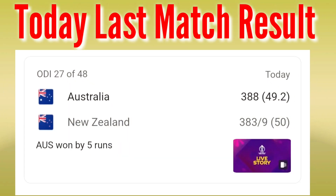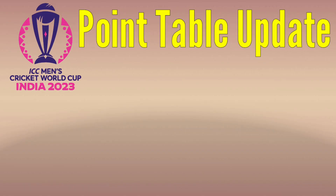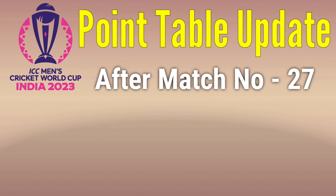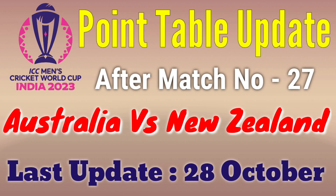Today's last match result: Australia vs New Zealand. Australia won by 5 runs. ICC Men's Cricket World Cup India 2023 points table update after match number 27, Australia vs New Zealand, last updated 28 October.